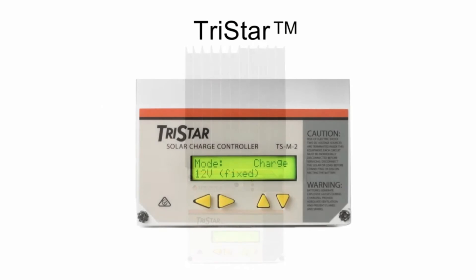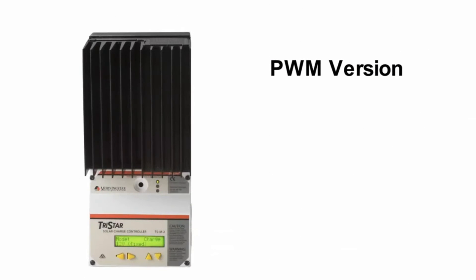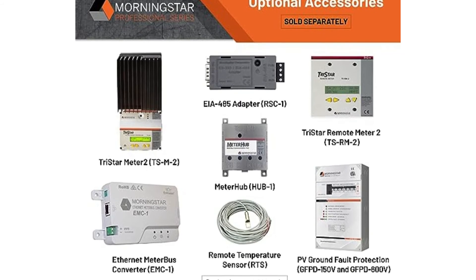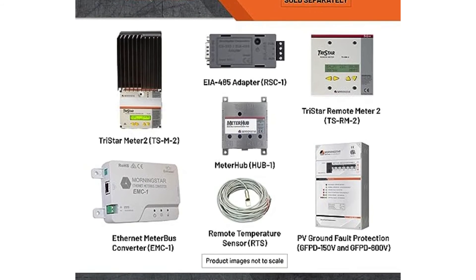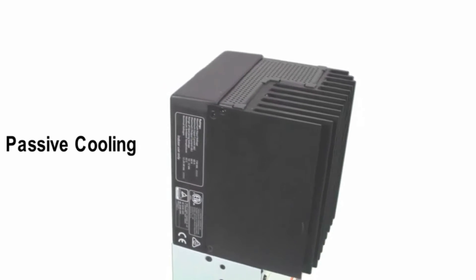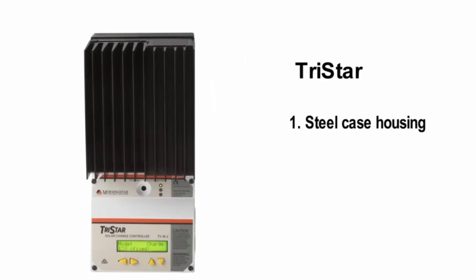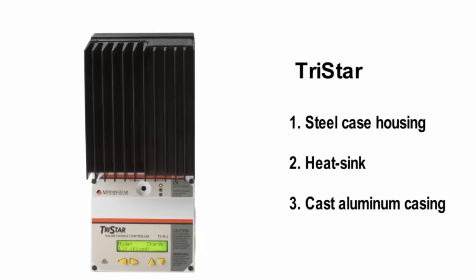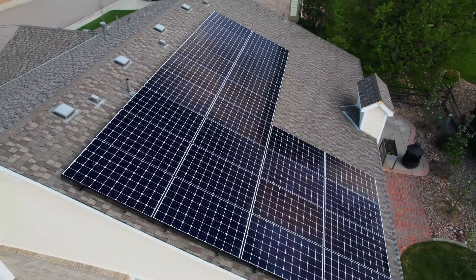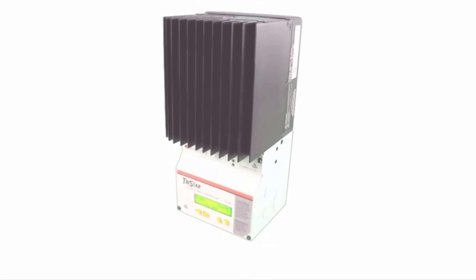However, the Tristar MPPT lacks a built-in display and Bluetooth monitoring support, which might be a drawback for some users. While you can purchase a separate display for tracking, the device provides energy consumption data only through a web portal via an Ethernet connection. Hence, it might not be the best fit for RV solar setups where on-the-road practicality is crucial. Overall, the Tristar MPPT charge controller shines as a dependable and high-performing option for your solar needs.